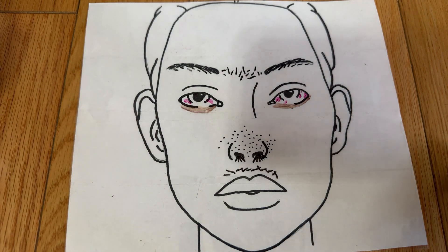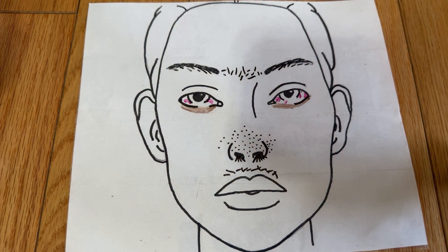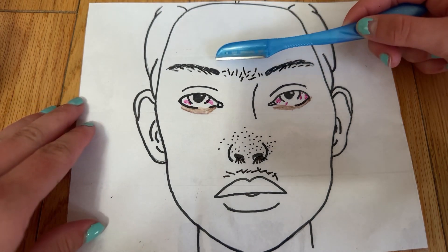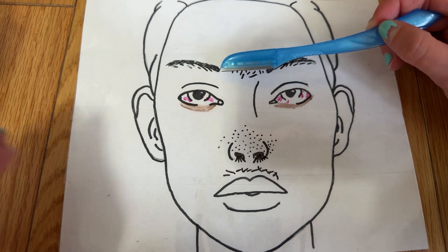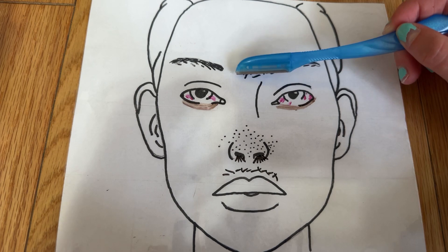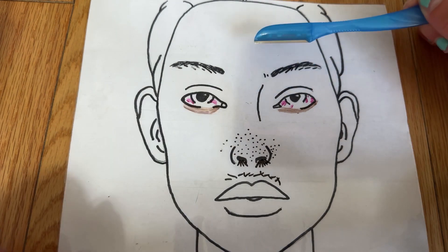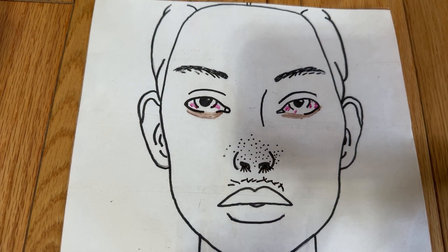All right, let's take care of this unibrow. I'm gonna use my little razor here to help get in between your eyebrows and shave away all this extra hair. Thankfully your unibrow is gone. No offense.